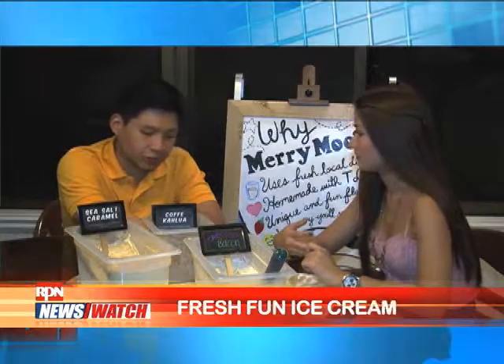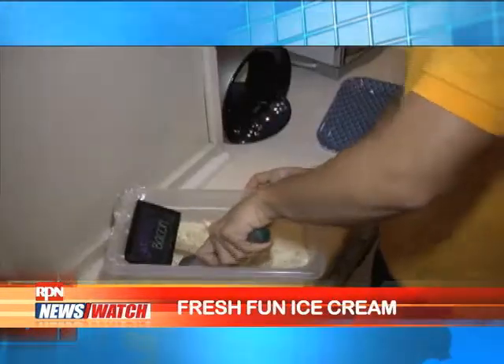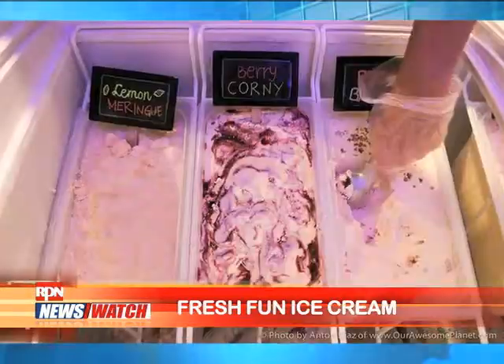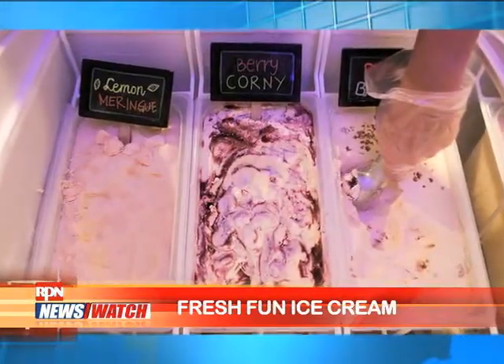We actually try to change our flavors every week. We added this new flavor for this week — it would be Sampaguita, basically jasmine tea flowers. Last week, we also had Ylang Ylang tea.